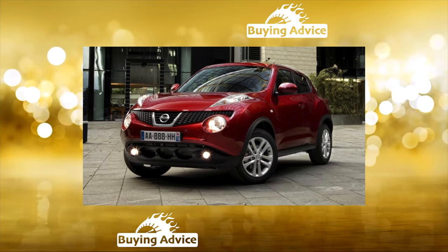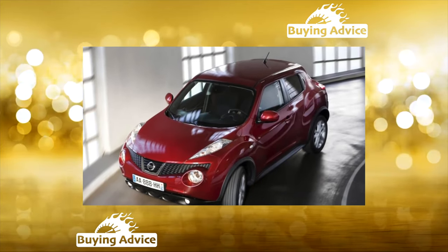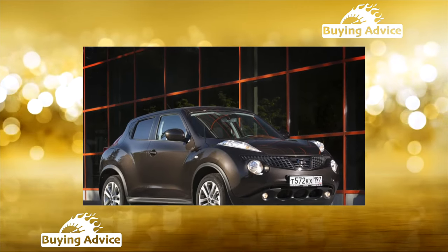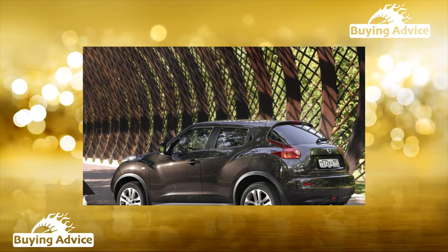The car seems pretty and damn attractive to some; others consider it to be too showy, but this crumb will not leave anyone indifferent. Be that as it may, there were quite a lot of people who wanted to buy this baby second-hand. However, there are also quite a few who seek to get rid of it. In order not to run into a pig in a poke, we offer a complete medical history of the Juke.